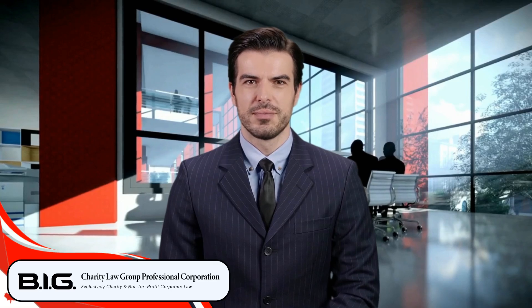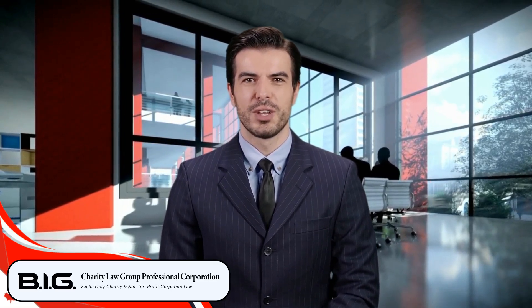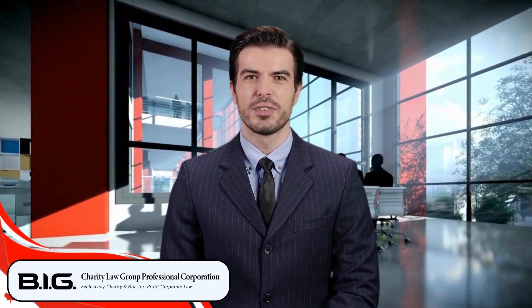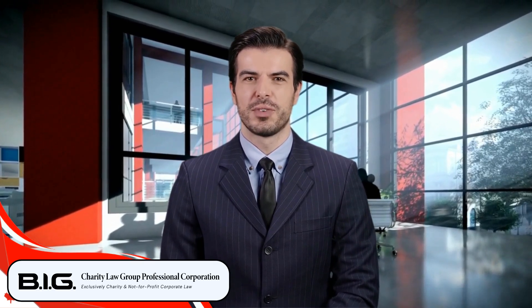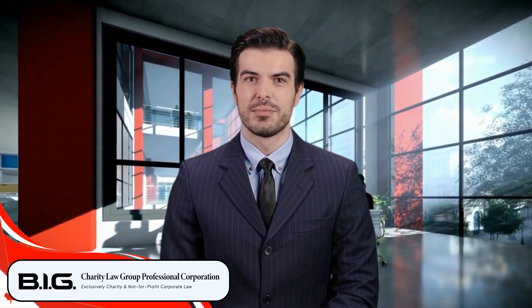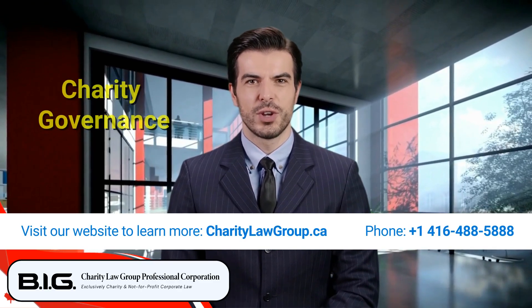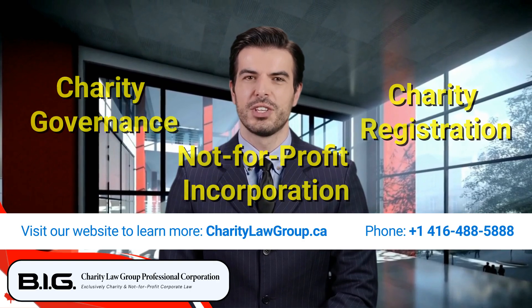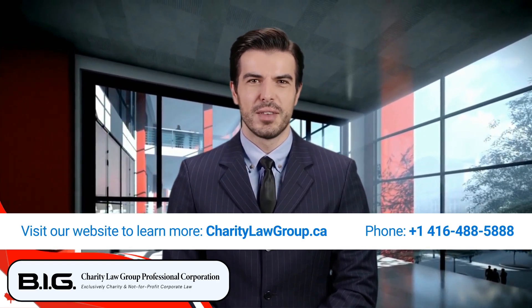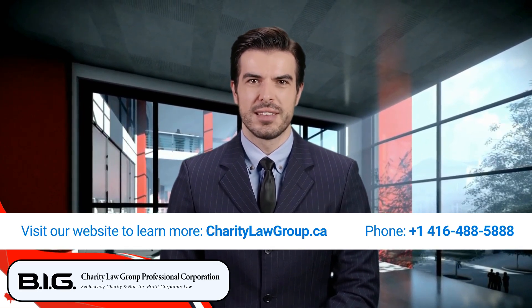That's all for today's video. If you found this video helpful, please like, share, and subscribe to our channel for more informative content on nonprofit management and governance. If you have any questions or need further assistance, don't hesitate to reach out to us. If you are interested in learning more about charity, contact us today with any questions relating to charity governance, not-for-profit incorporation, and charity registration. Visit our website to learn more: charitylawgroup.ca. Thank you for watching and see you next time.